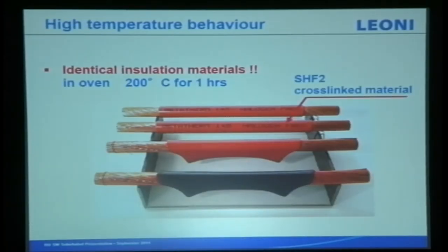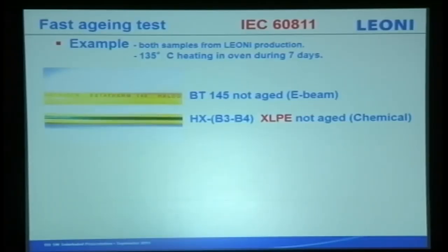For high temperature behavior we do an oven test at 200 degrees for one hour using the same material — our cables — but one with cross-link and one without. You can see the difference: the cross-linked cable maintains its integrity, while the non-cross-linked one melts and flows away. For example, both cables are ours — one using chemical cross-linking and another using electron beam — heated at 135 degrees in an oven for seven days.